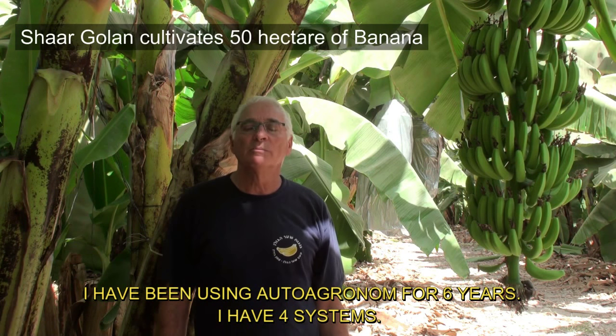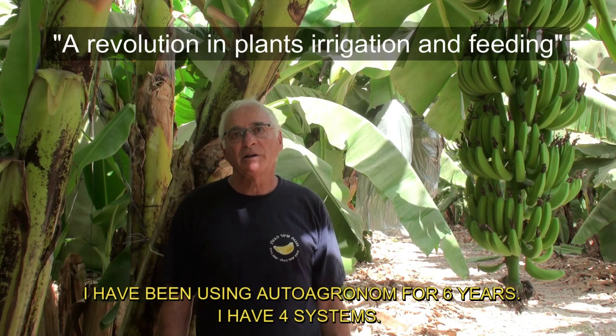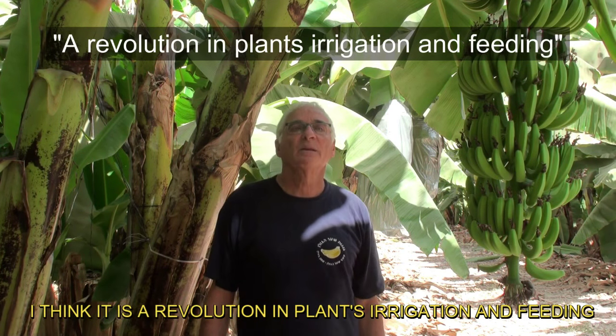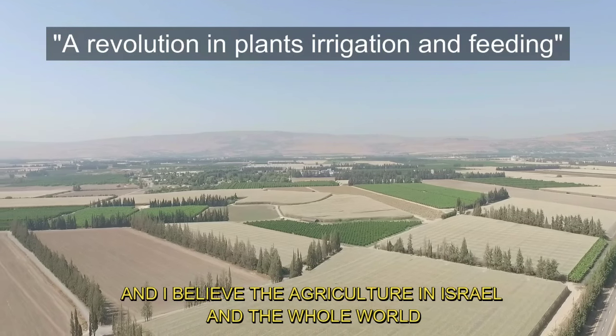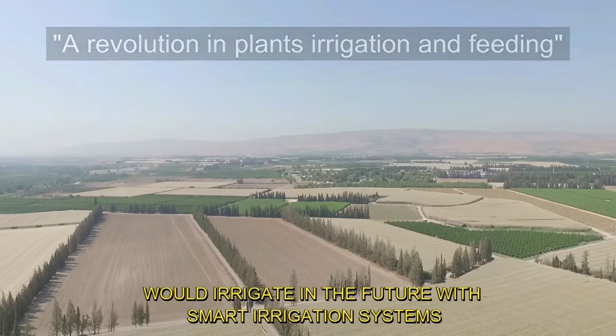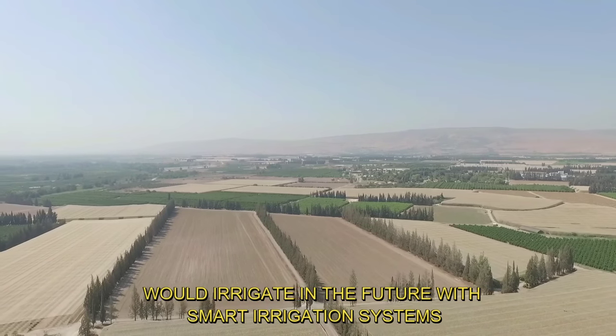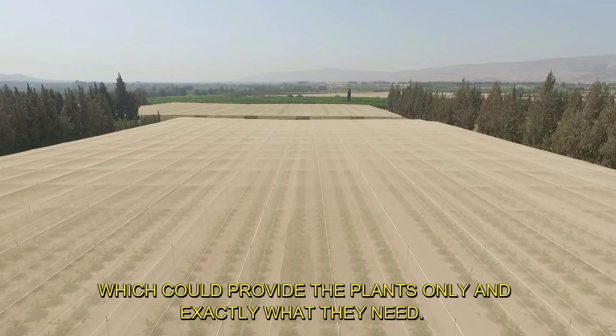I have been using Auto Agronom for six years. I have four systems. I think it is a revolution in plant irrigation and feeding. I believe agriculture in Israel and the whole world would irrigate in the future with smart irrigation systems which could provide the plants only and exactly what they need.